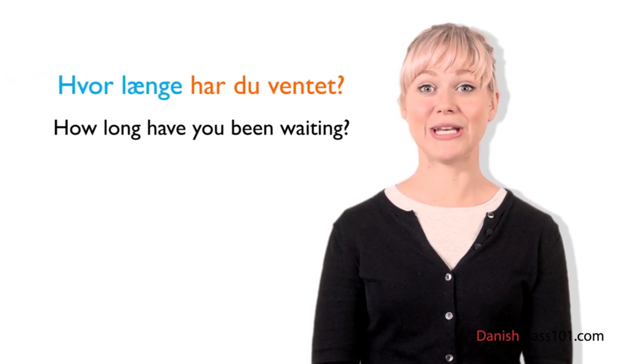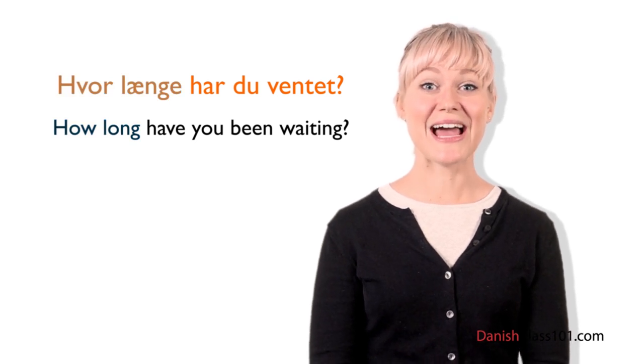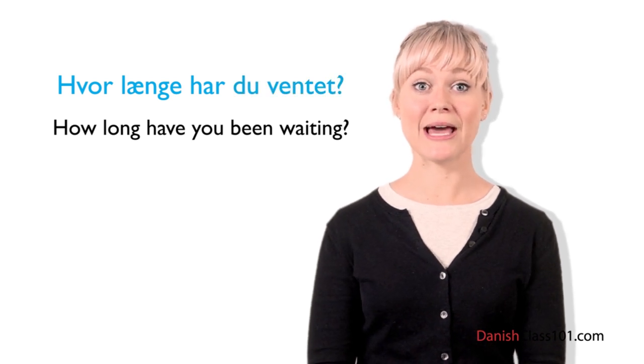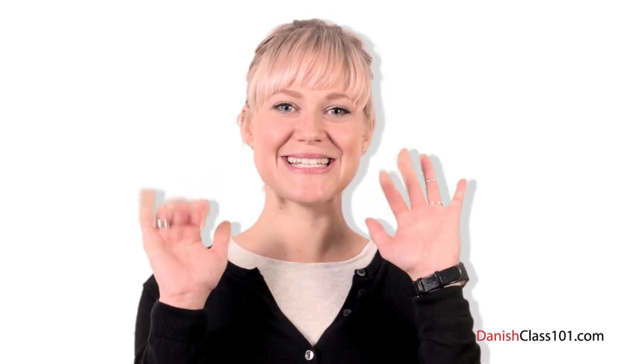Now it's time for Louise's insights. To ask how long an action has been taking place in Danish, we say: Hvor længe? It sounds a lot like 'How long' in English, and the sentence is similar in structure: Hvor længe har du ventet? — How long have you been waiting? In this lesson you learned how to correctly use the Danish word for 'when': Hvornår — and also a bit about Hvor længe. In the next lesson you'll learn more about asking 'who' questions in Danish. Til næste gang!